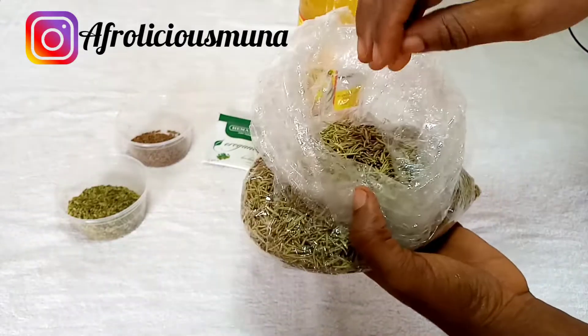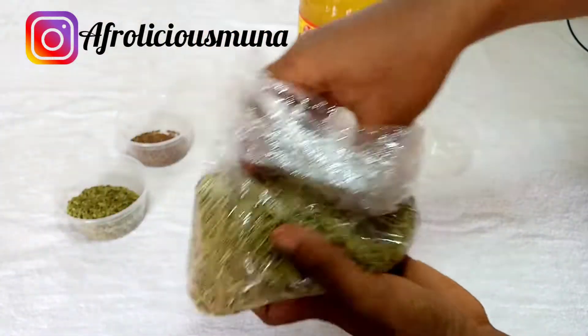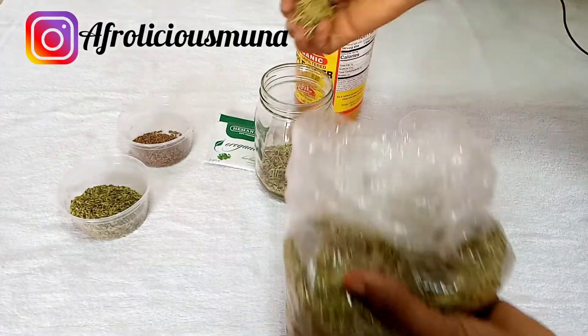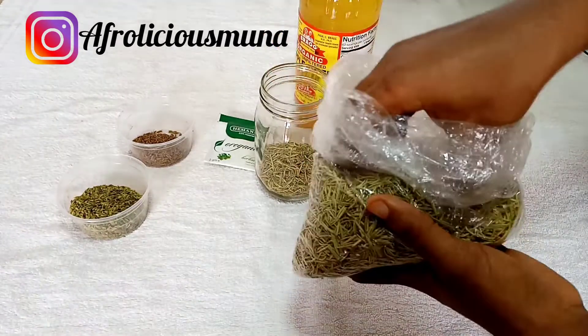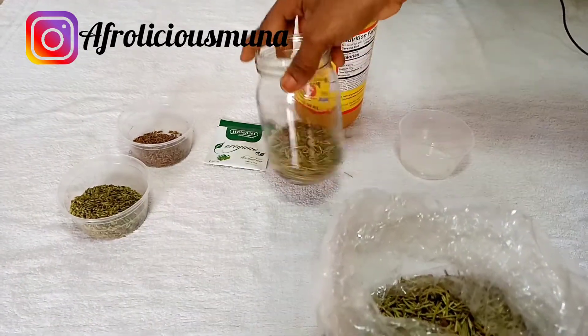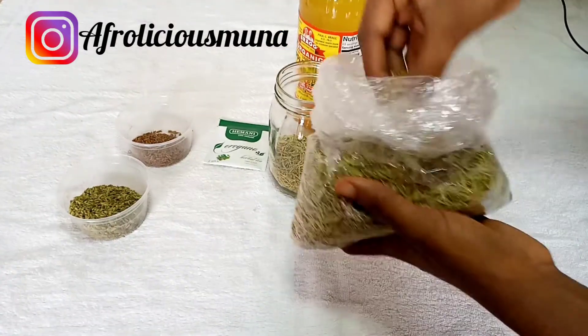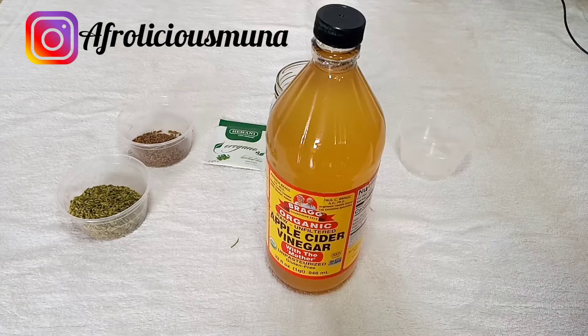I decided to add extra because this batch is going to be used by my mother and me, and sometimes my cousin comes and takes some too, so that's why I'm adding more.